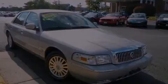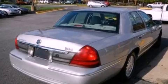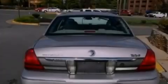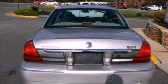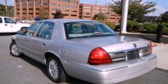Its top features include a double wishbone independent front suspension, cornering lights, heated seats, aluminum wheels, and power-adjustable gas and brake pedals that enable you to change their height and distance to fit your body, rather than you fitting to their positions.